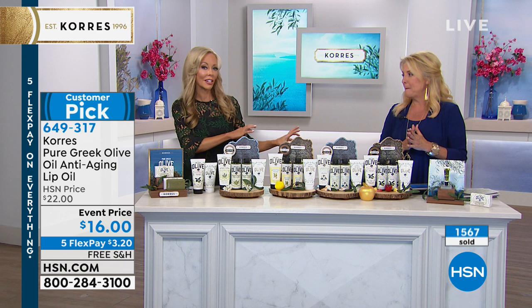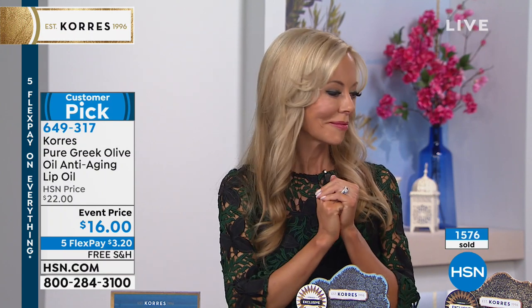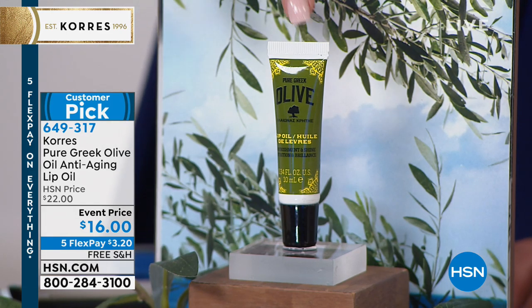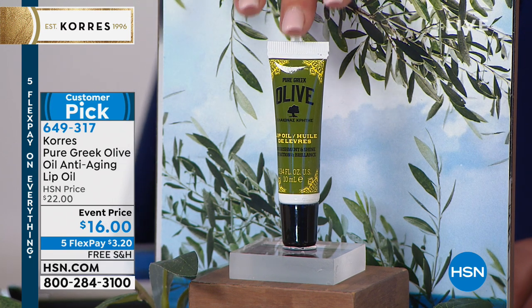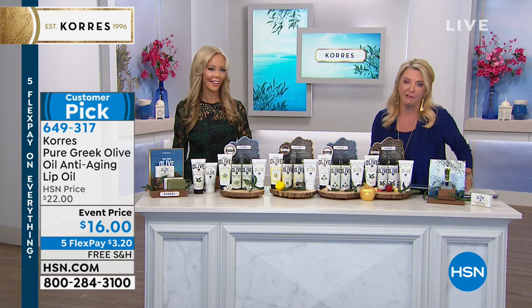They don't even sell it in Greece because I take it all — as soon as they make some I take the next batch. When it was on last December, that was the last time we had it. It sold out in a couple of minutes. This is the first time we've got it back. 1,600 ordered in this show with 500 on the line for it. Stock up and use the five flex — it's $3.20 on any major credit card, paid off in five months.